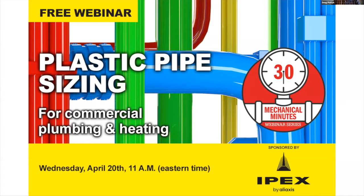Hello and welcome to this edition of 30 Mechanical Minutes, virtual content for real-time professionals. My name is Doug Piklik. I'm the editor of HPAC magazine, and today we're going to be talking about plastic piping in commercial applications, specifically pressure piping for plumbing and heating in commercial buildings. I'd like to thank our sponsor for today's 30 Mechanical Minutes, and that's IPEX, manufacturers of plastic piping including the AquaRise potable water system for commercial and high building construction.